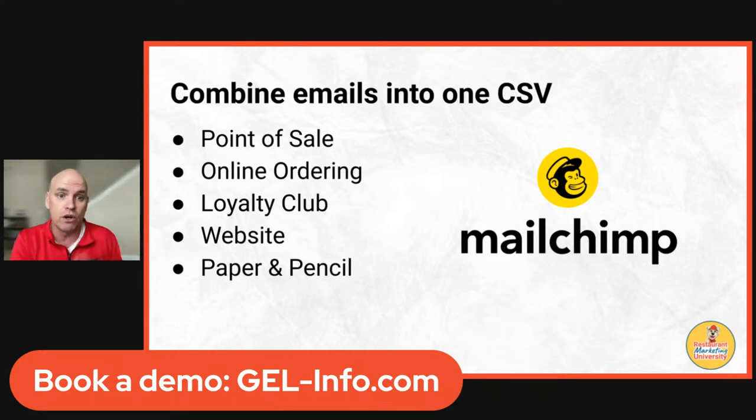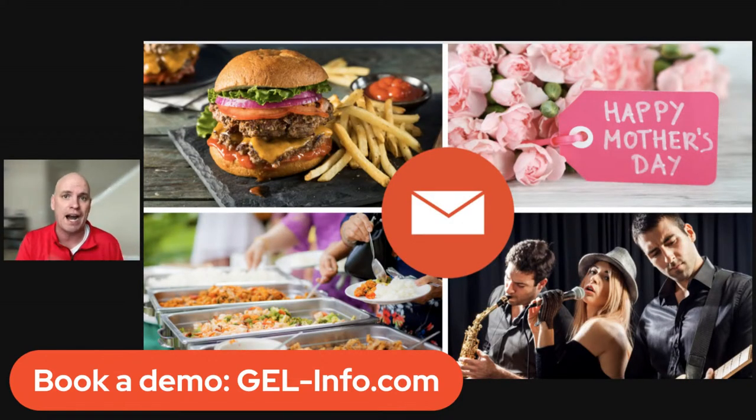I've talked to lots of owners that just have paper and pencil — customers write their name at the cash register. There is a better way. You can take all of those emails from all different places, combine them into one CSV, and then let people know about specials, Mother's Day opportunities, catering, or events — because now you can get into that person's phone without waiting for them to see a paid ad.